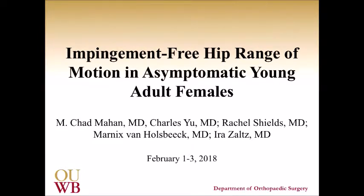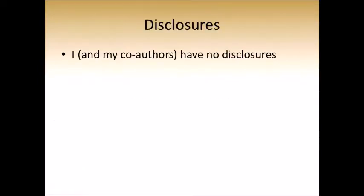I'm back here and I really want to thank Klaus for organizing this symposium again and inviting me back. It's an incredibly intellectually stimulating experience. I'm going to talk a little bit about the impingement-free hip range of motion in asymptomatic females. We have no pertinent disclosures to this study.